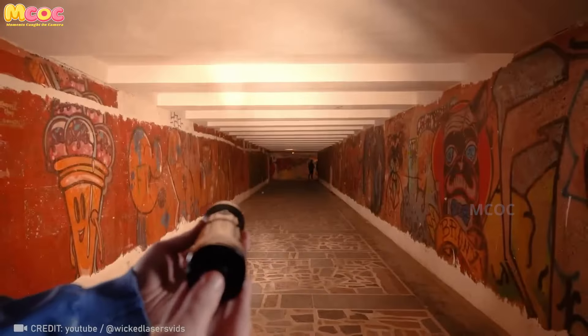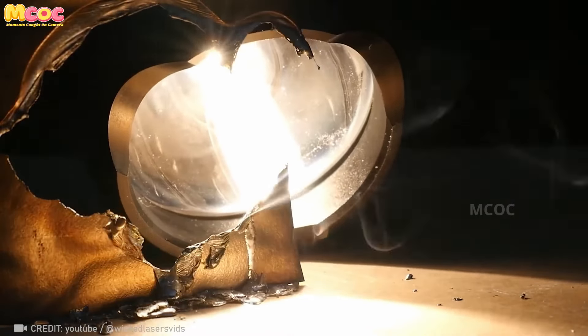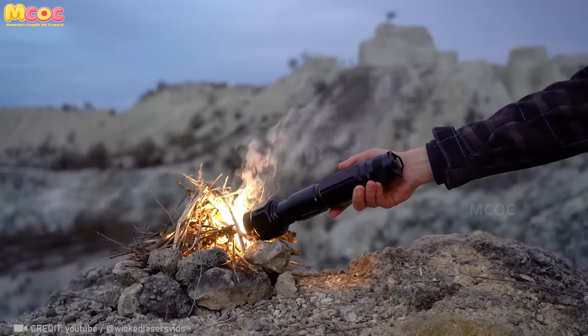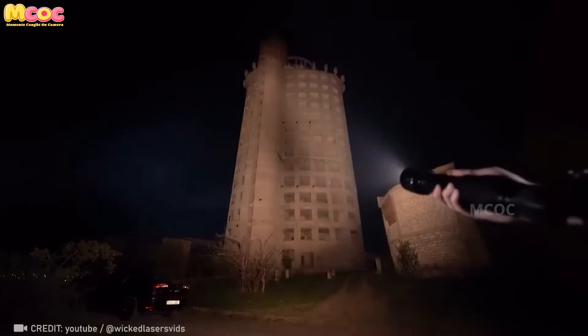This is the world's most powerful 250-watt flash torch. It can light your way like the sun and even ignite fires. However, one must be very careful when wielding such a powerful flashlight.